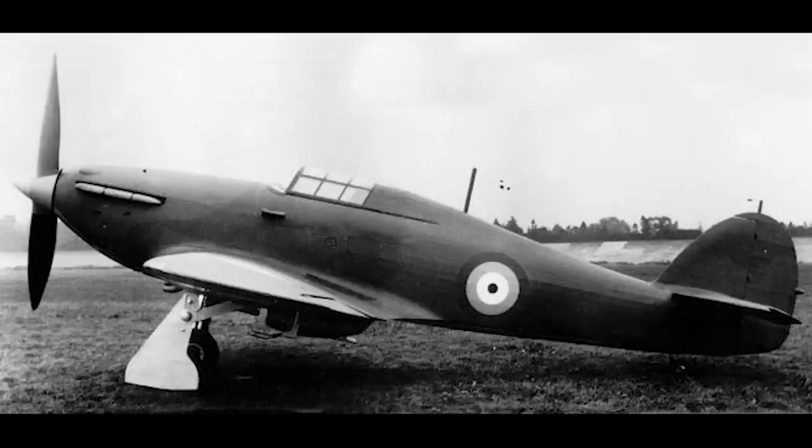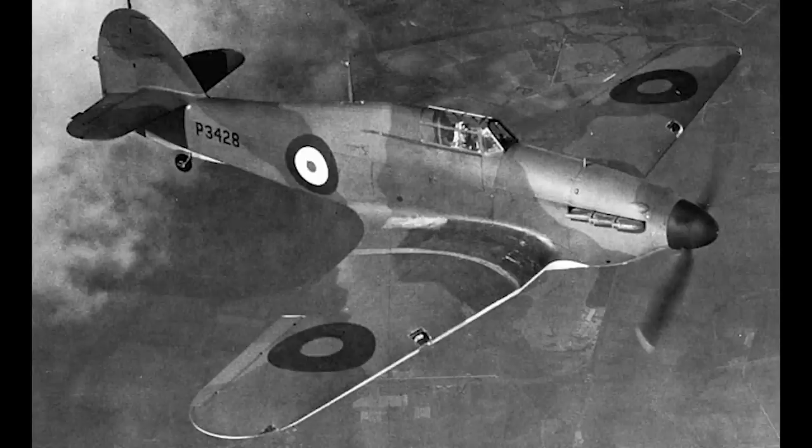Hawker was dubious about whether the conversion would work on the Hurricane effectively, especially as the Roc was a heavier aircraft than both the Spitfire and the Hurricane, and thus the floats designed for it were heavier and larger than needed. As the Hurricane already had inferior performance to the Spitfire, they appreciated that the exercise would prove a waste of effort. A scale model test at the Royal Aircraft Establishment at Farnborough would go on to prove this, demonstrating that the Hurricane would be liable to suffer water damage as a floatplane.